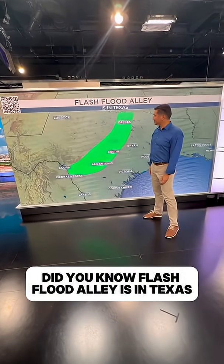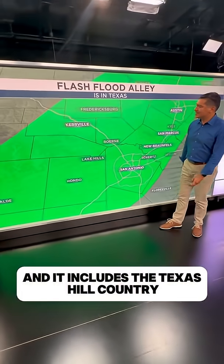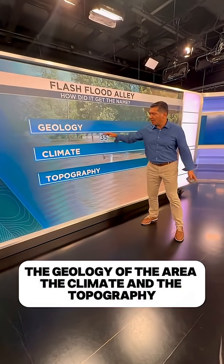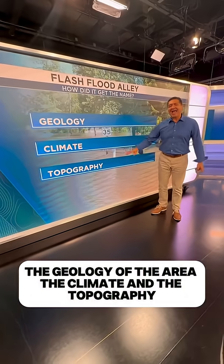Did you know Flash Flood Alley is in Texas? And it includes the Texas Hill Country. There are three reasons why it gets the name: the geology of the area, the climate, and the topography.